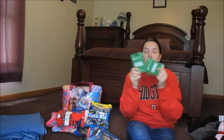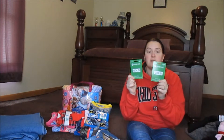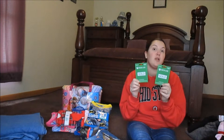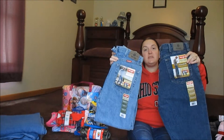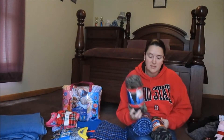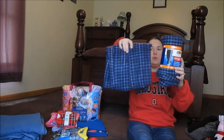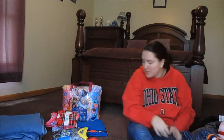I got two Xbox Live three-month memberships — originally $24.99, on sale for $12.50 each. I got two pairs of men's Wrangler jeans on sale for $10. I also got four pairs of men's fleece pajama pants — two camo and two blue checkered — on sale for $4 a piece.